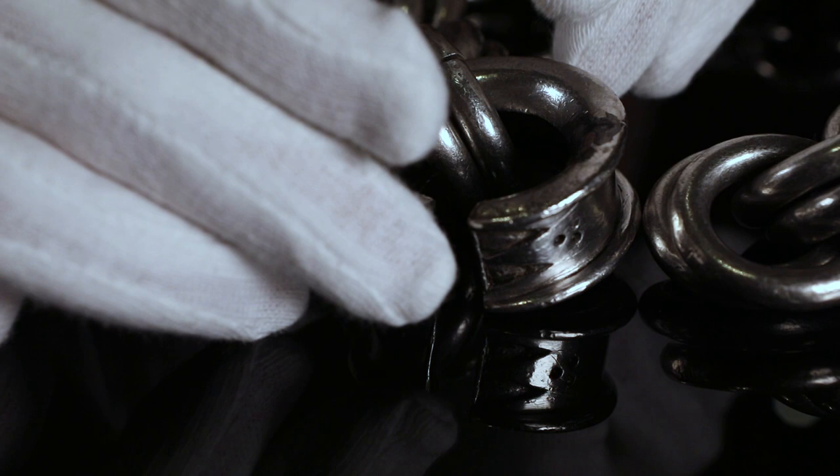We know relatively little for certain about why the chains were buried. Almost all seem to have been buried by themselves, but whether or not they were deposited for safekeeping, or perhaps for something more symbolic, remains unclear.